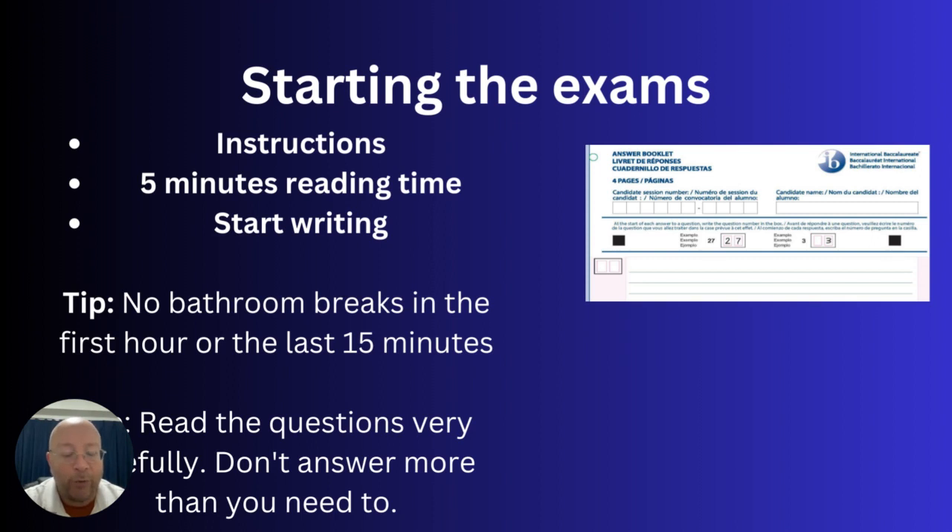During reading time, you can't highlight, write, or refer to a dictionary. Once that time is over, the invigilator will tell you and you can start writing. There are no bathroom breaks in the first hour or the last 15 minutes, so make sure you've visited the bathroom beforehand. Read the questions and instructions very carefully — every year someone has a problem with this. If it asks you to answer only two questions, only answer two, because if you answer three, the examiner will only mark the first two. Be very sure you know what the requirements are for each paper.